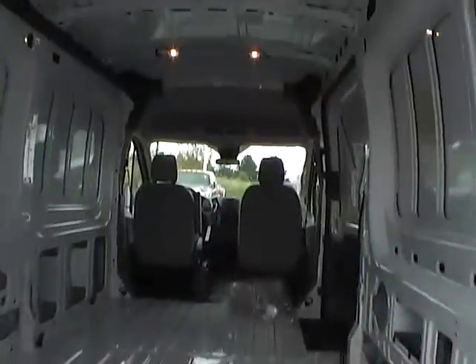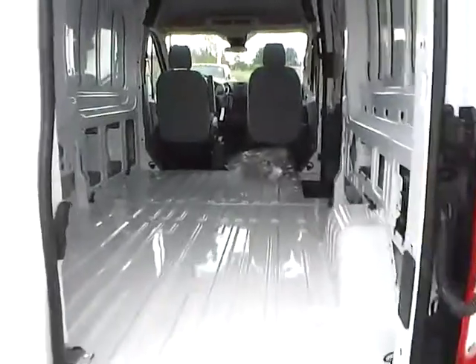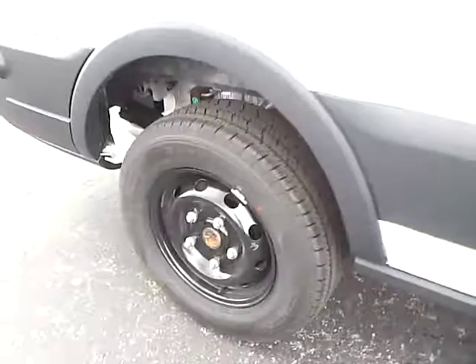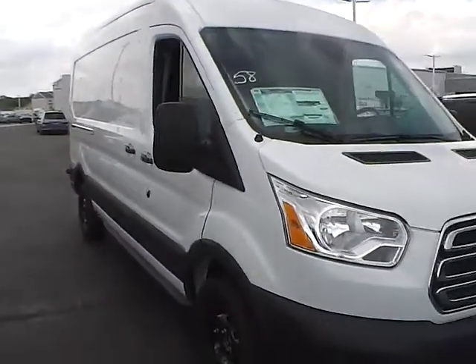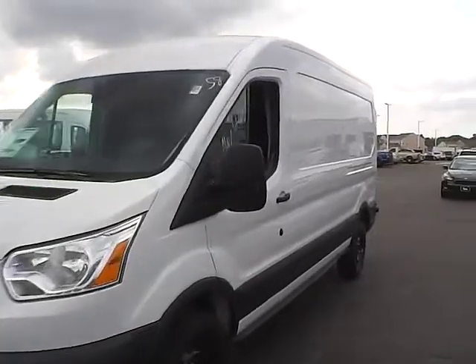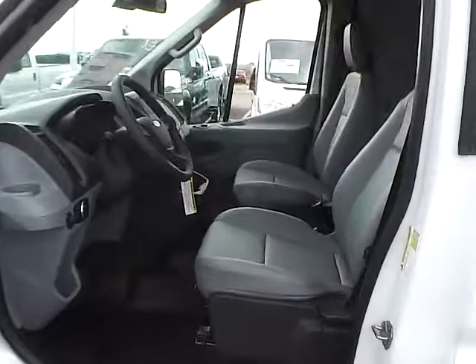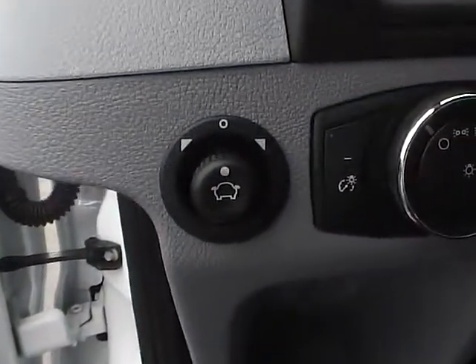It features a large cargo space, vinyl seats, power door locks and windows, and power mirrors.